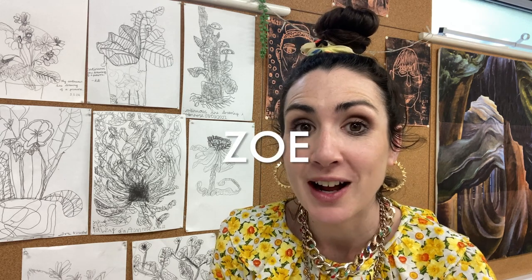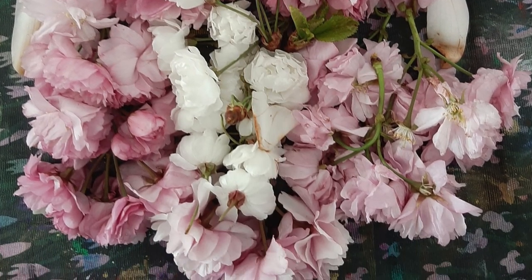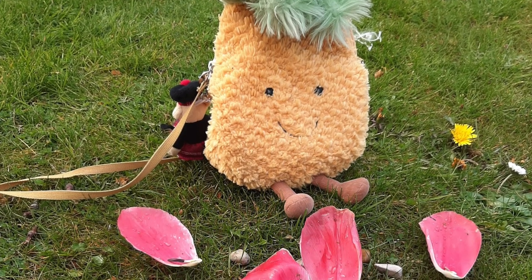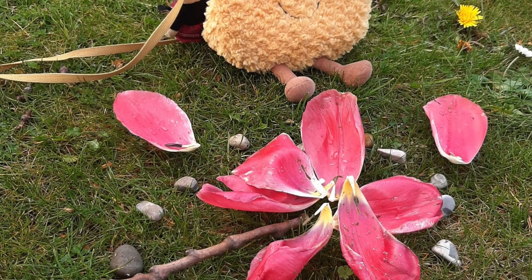Before I talk about what we're thinking about this week, I want to celebrate Zoe, who sent in photographs of these fabulous Andy Goldsworthy inspired assemblages. Zoe has used, as you can see, a variety of things from magnolia leaves, to cherry blossoms, to even a little fun pineapple bag that she has at home.